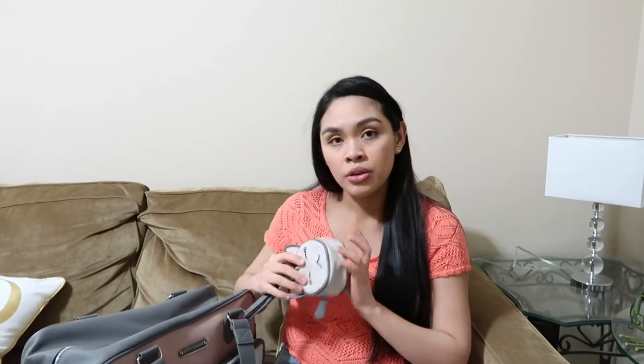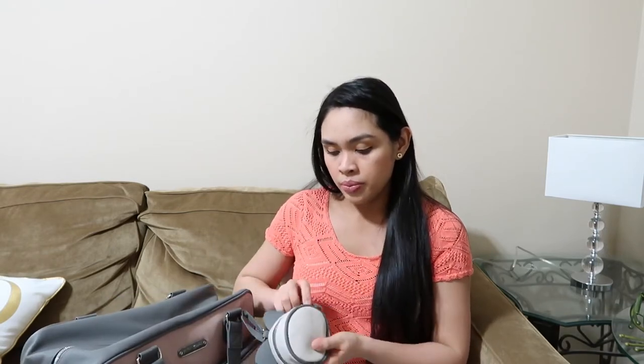On the other side right here, I have a Babyganics hand sanitizer and a disposable bag. I usually put a water bottle right here too, and right here is her burp cloth.